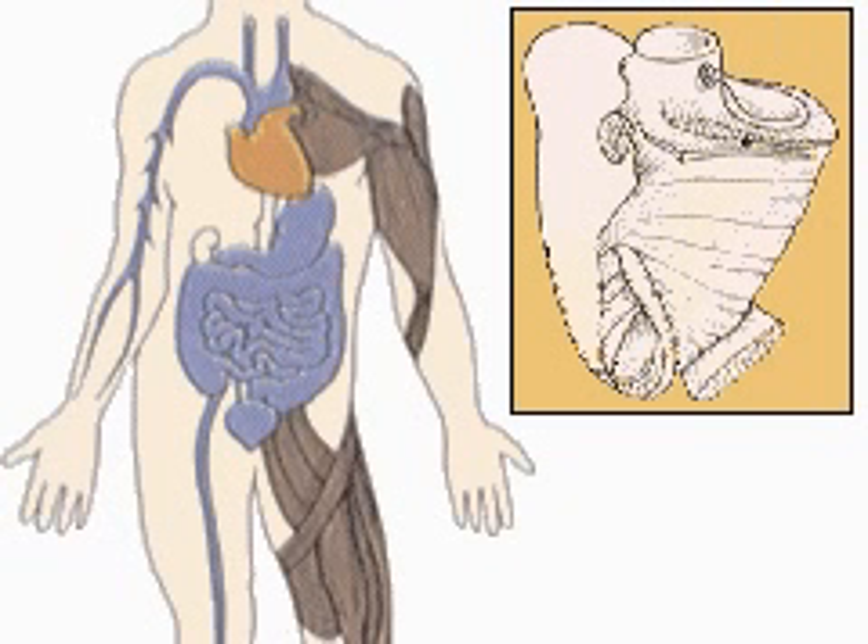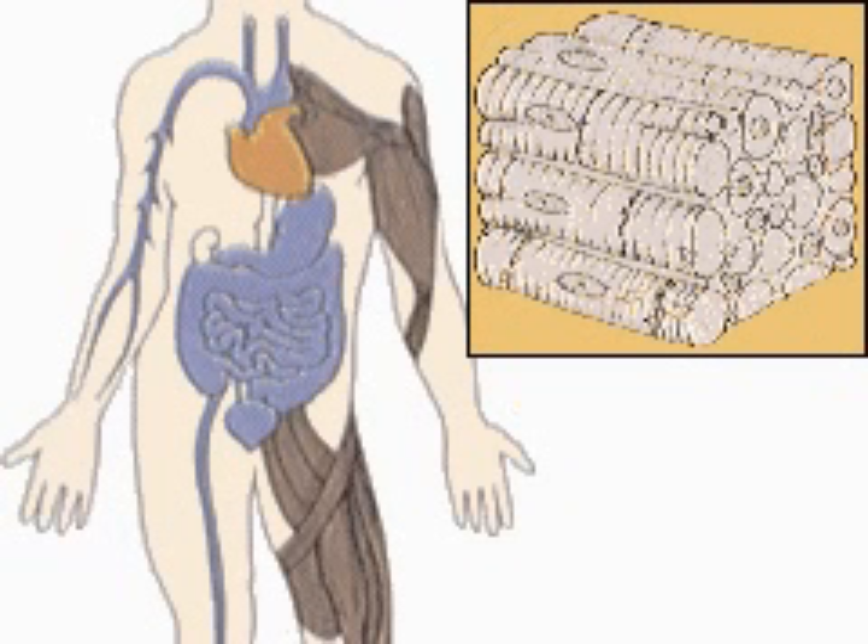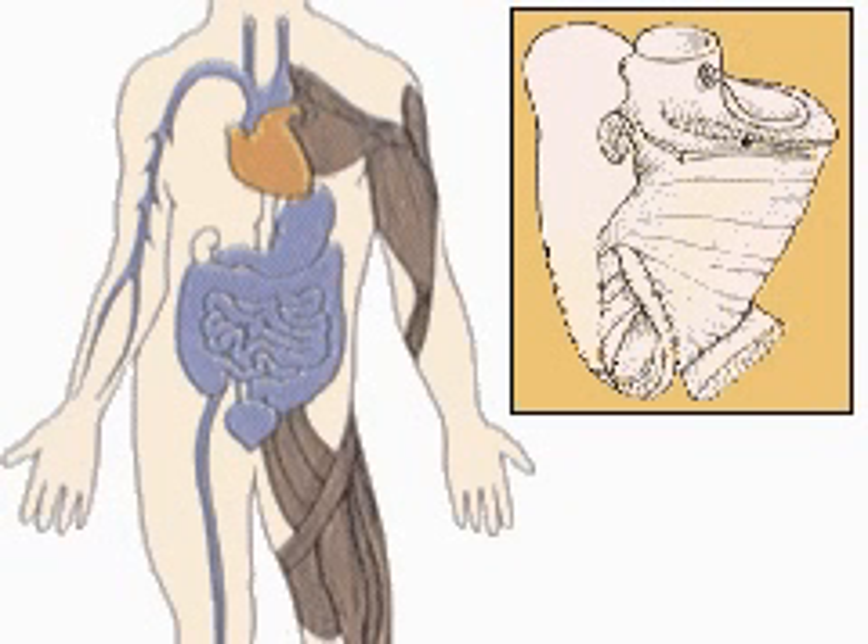It has a built-in rhythm of contraction, but is regulated by the heart's pacemaker. Cardiac muscle forming the heart is made up of branched cells containing many nuclei, and occurs as thick spiral bands around the ventricles of the heart.